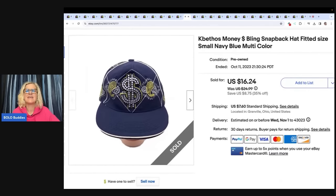This is a K Bethos Money Bling Snapback Fitted Hat — it's got a money symbol on it. I got this in a mystery box from Auctions for You a long time ago. It did take a long time to sell; maybe my keywords weren't good. But it sold and I made a nice profit — $16.24 plus shipping.